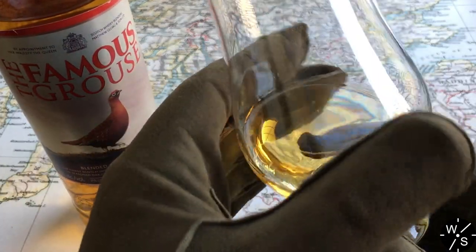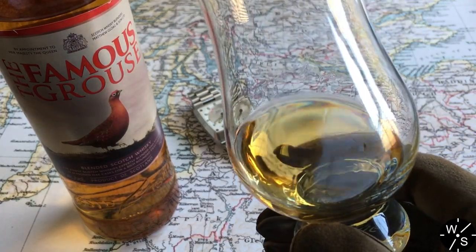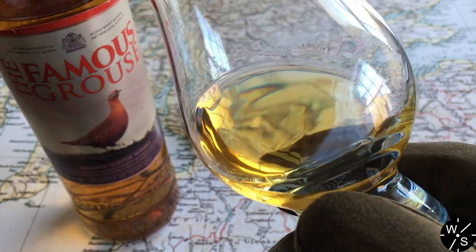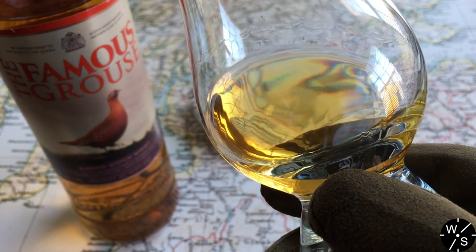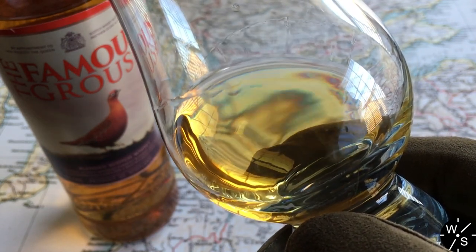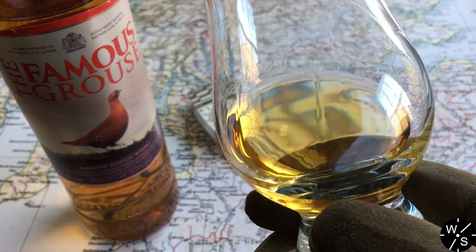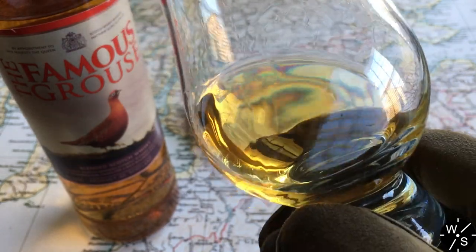The whisky has a lovely light amber colour. Looking at the legs — tilting the glass, letting the whisky flow up the sides, then watching it trickle back down — you can see those streaks coming back down the sides of the glass. This lets you see how thick the whisky is. It's not a watery whisky; it's got body to it, it's matured and thick.